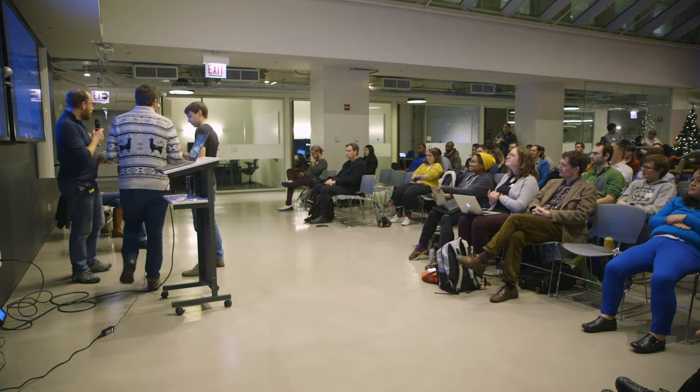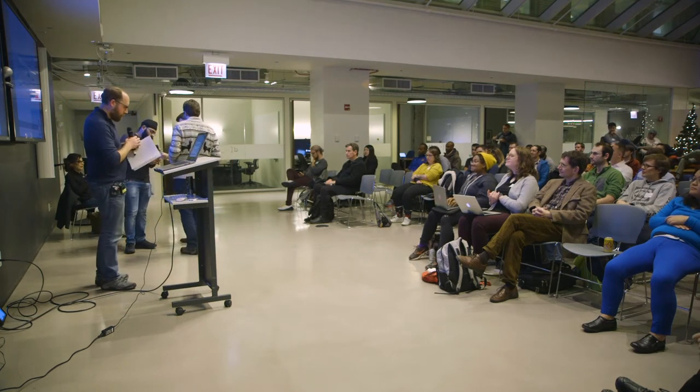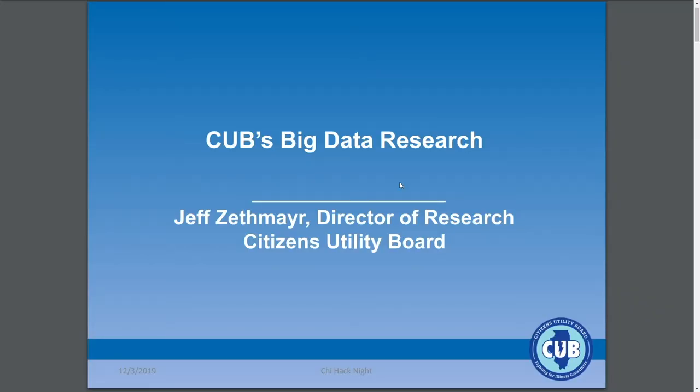Hi, hello everyone. I realized right after introducing myself I could have said 'first time boom mic wearer.' So we're here from CUB — the Citizens Utility Board. We're a nonprofit utility customer advocate for Illinois, and that covers all the regulated utilities: primarily electricity, gas, and phones.